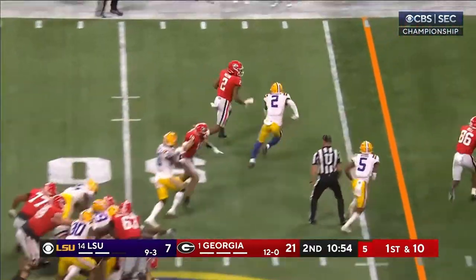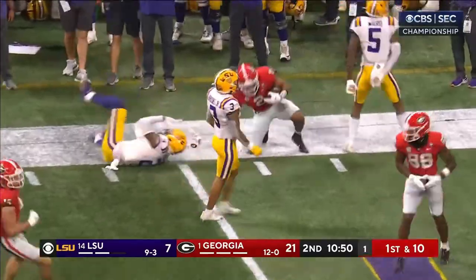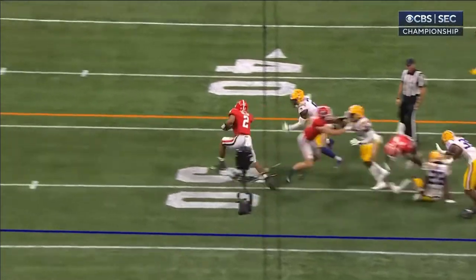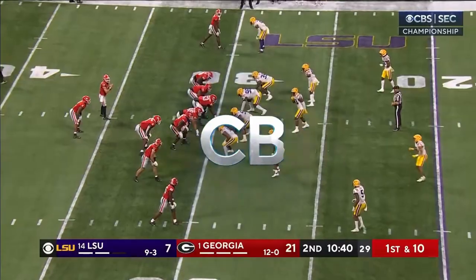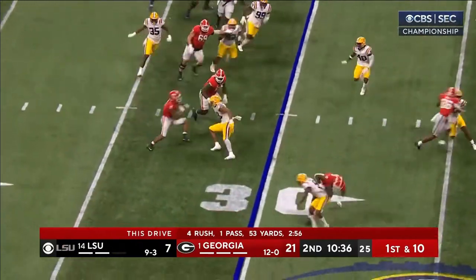Milton busts it outside — Kendall Milton, about 25 more yards. You've got a big tight end who gets the block. Oh, look at that block by Washington at the end man! Dylan Bell is downfield but Washington cleans it up — first down at the 30.